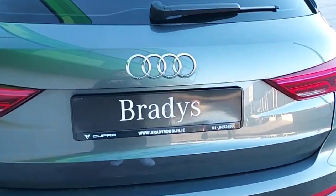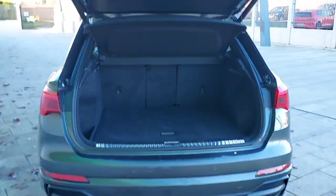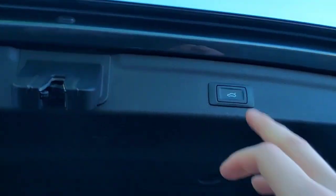This is the boot of the car. If you want to close it, there's a button here that you just press.